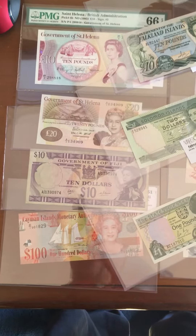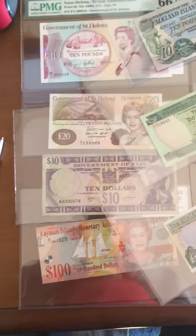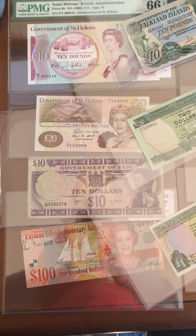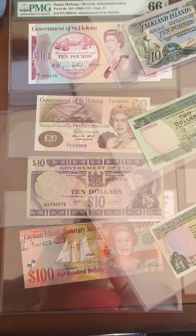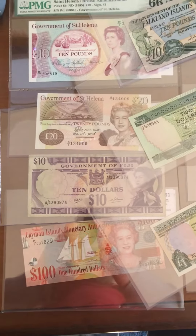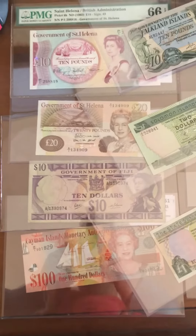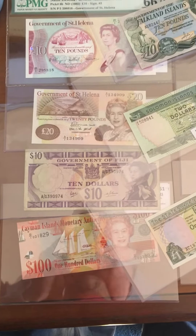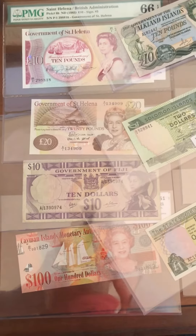Hello everyone, today I'm going to present some new acquisitions — banknotes featuring the Queen of England. I wasn't really very keen on these in the past, but I started collecting countries like Saint Helena, Fiji, and Cayman, which I did not do for many years, also Falkland etc. So I just got a bunch of Queen of England banknotes — they come in all shapes and sizes.